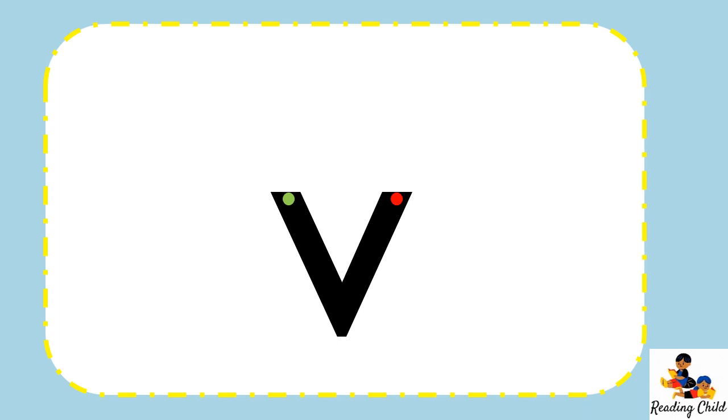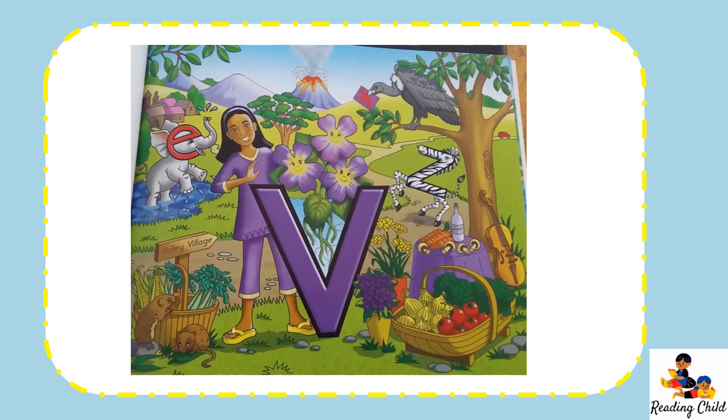Now let's go and hear what Mrs. Reed has for us today. Vicky Violet loves flowers, especially violets, because they have lovely velvet leaves and petals. Vicky's violets are very special too, because they have faces. And they talk. Can you guess what they say? They make the V sound at the start of Vicky Violet's name. Vicky keeps these violets in a very big, very valuable vase, where they have grown roots so they can go on living there.